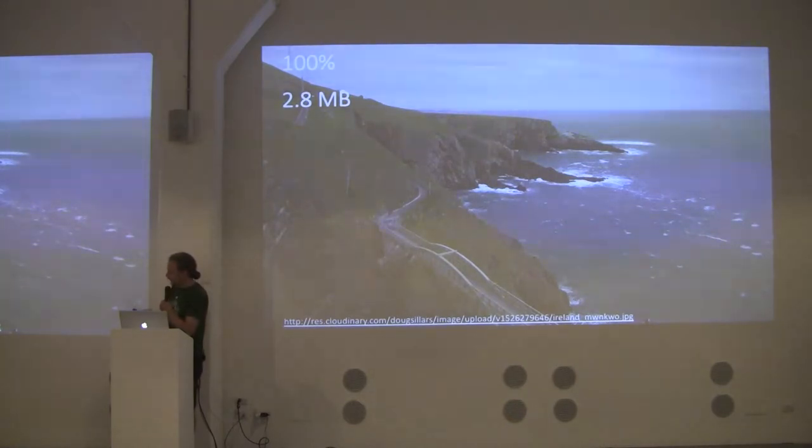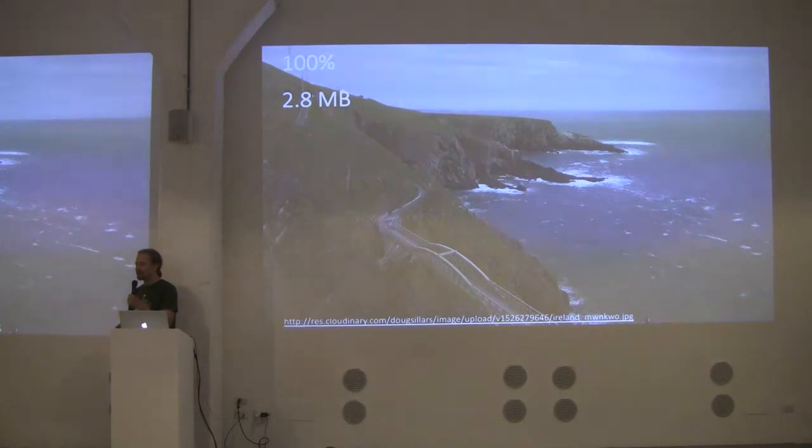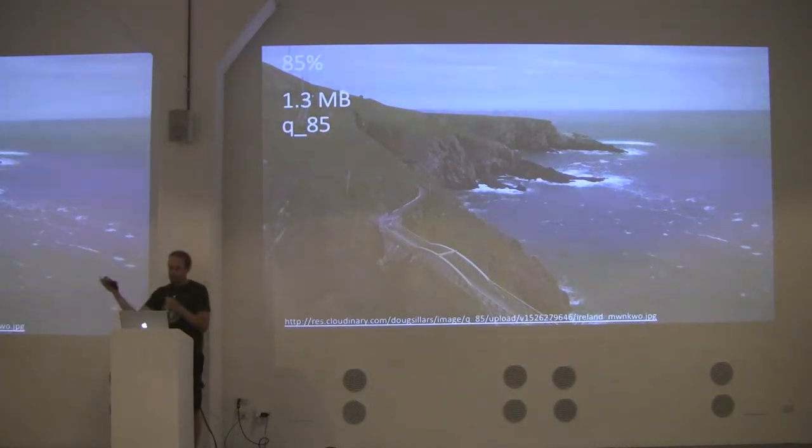I spent a month in West Cork, a very rural area of Ireland, where my Airbnb promised Wi-Fi — but it was connected to a 3G router that was often only on EDGE. The original image I took of Mizzen Head Lighthouse on my phone is 2.8 megabytes at 100% quality. If I save it at quality 85, I more than halve the size to 1.3 megabytes — a huge improvement, though it's still a really big image.